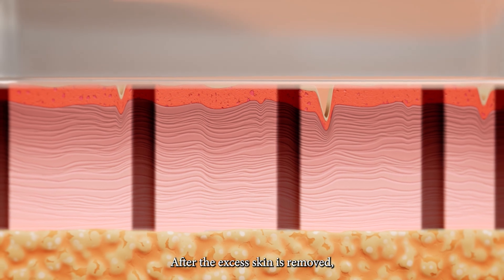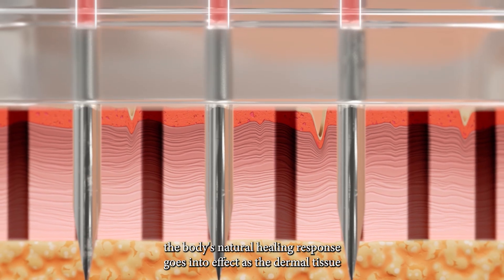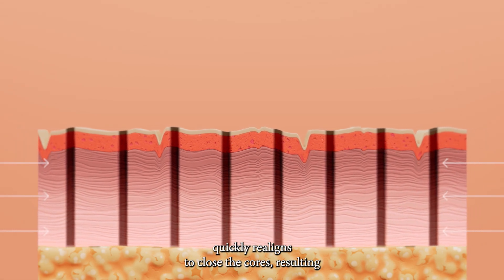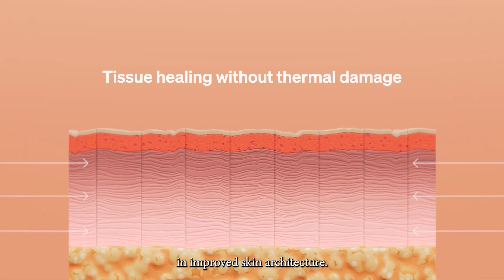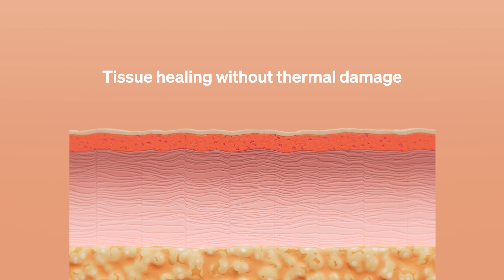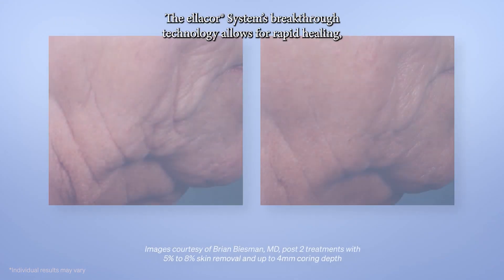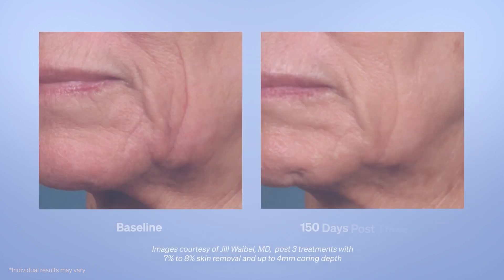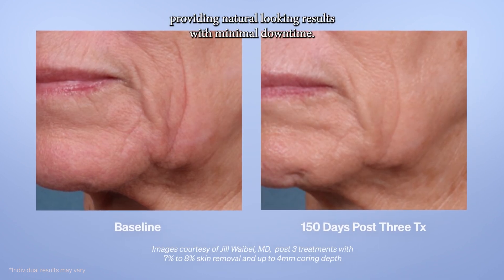After the excess skin is removed, the body's natural healing response goes into effect as the dermal tissue quickly realigns to close the cores, resulting in improved skin architecture. The Ellacore System's breakthrough technology allows for rapid healing, providing natural-looking results with minimal downtime.